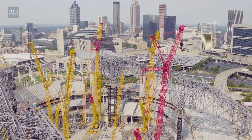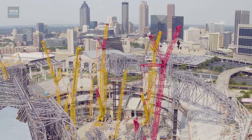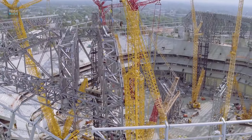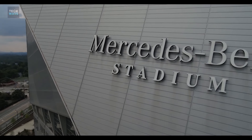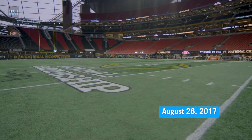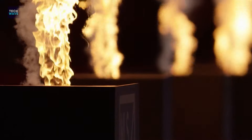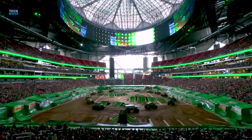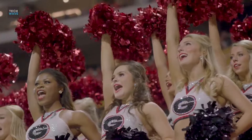The construction plan of the Benz Stadium was made in 2010, and its construction finally started in May 2014. It was scheduled to be completed in early 2017, but due to construction delays, the stadium officially opened on August 26, 2017, with a preseason game of Atlanta Falcons vs. Arizona Cardinals. Mercedes-Benz serves as home stadium of the Atlanta United Football Club and Atlanta Falcons of the National Football League.